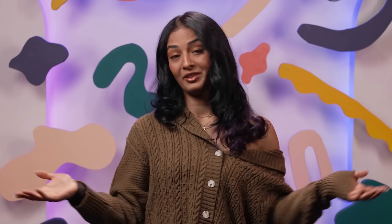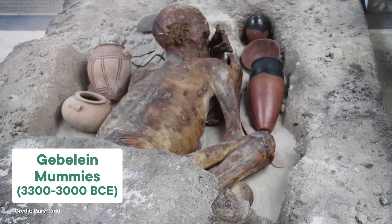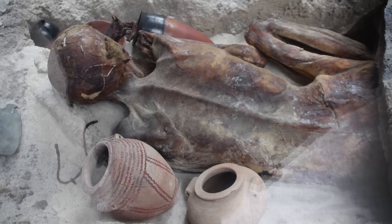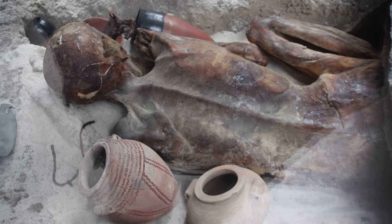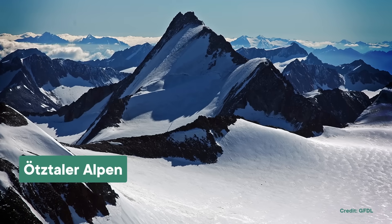We may as well start with Egypt. Dating to somewhere between 3300 and 3000 BCE, a group of bodies known as the Gebelein mummies weren't mummified on purpose. You don't see the complex embalming or linen wrapping associated with ancient Egyptian burial practices. Instead, it was simply the fact that they were buried in shallow graves out in the hot, very dry desert. They're so well preserved that we can still see their tattoos with infrared light, and we can even tell that at least one of them was murdered — stabbed in the back.